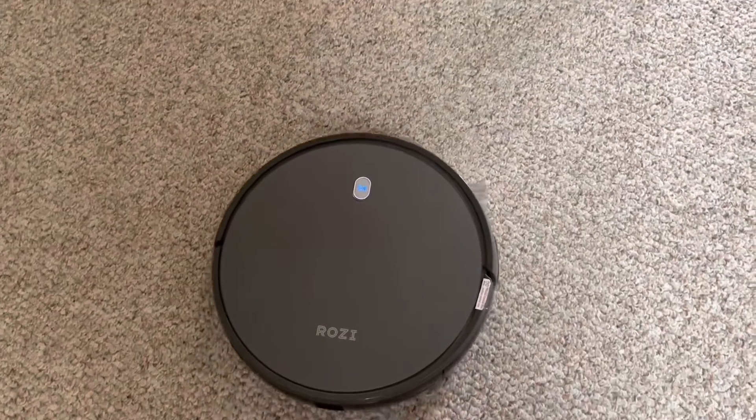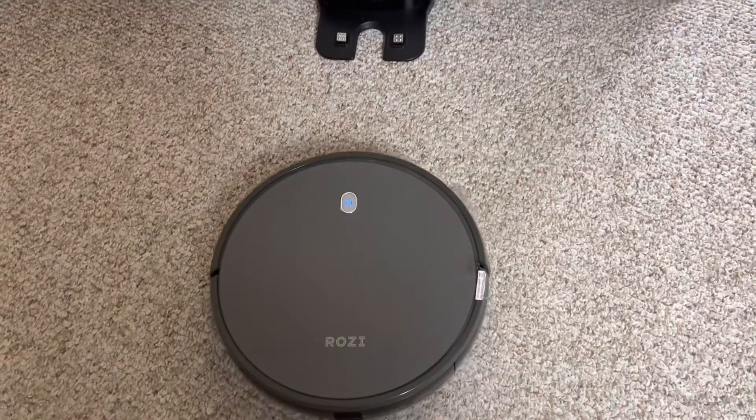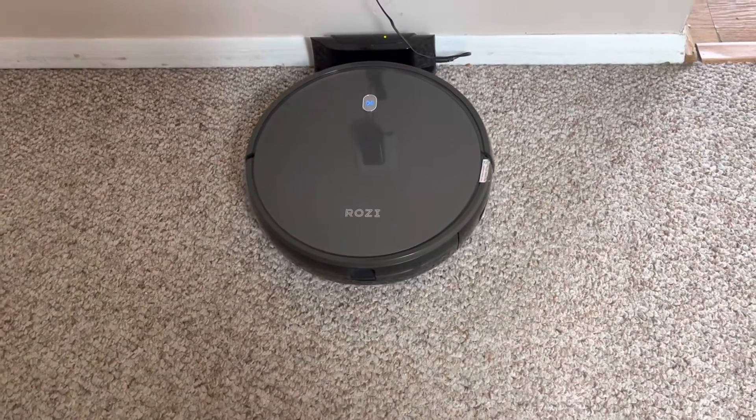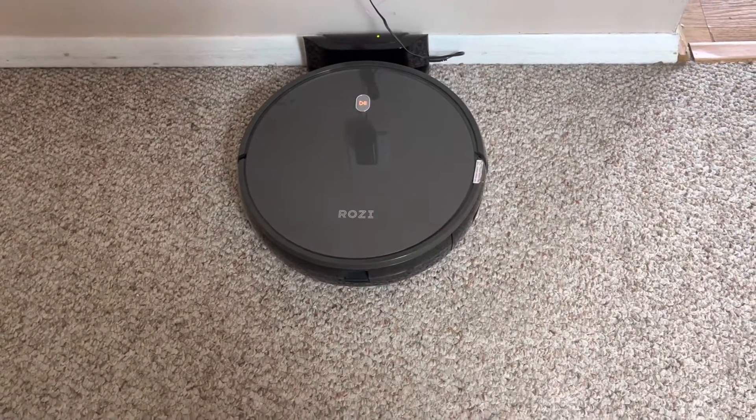She is on the right path. Keep going, Rosie! Yay! Start charging.